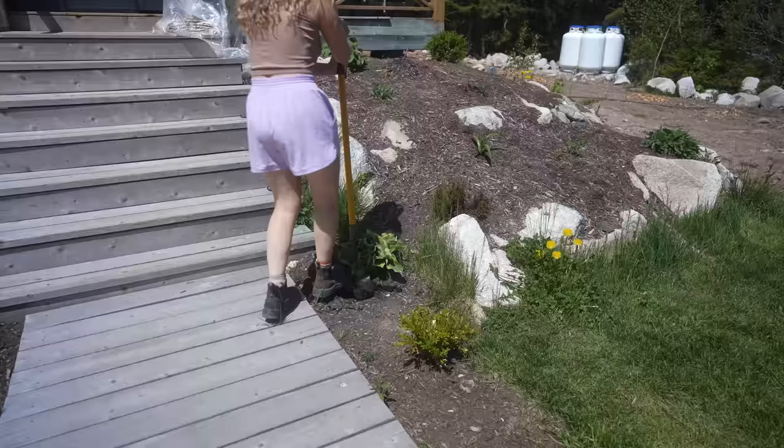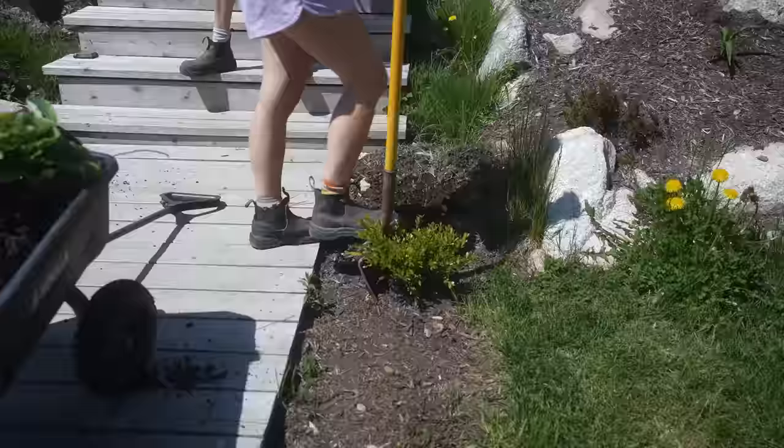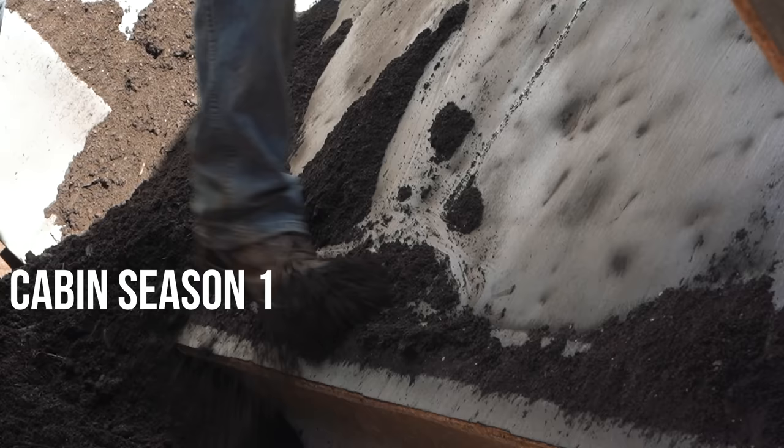Look what my mom just texted me. Let's just say after spending a winter at the cabin, we've learned a lot about drainage and where all the water pools. So we're making these moves — it will be worth it. We're calling in backup, we're not doing it just the two of us till four in the morning. We learned our lesson on cabin season one.